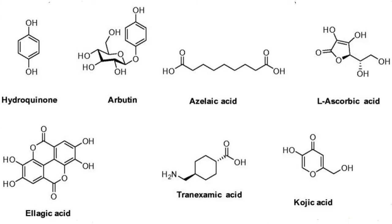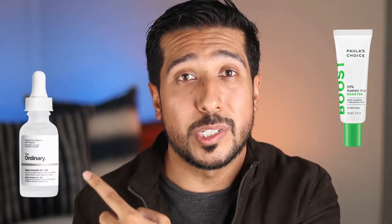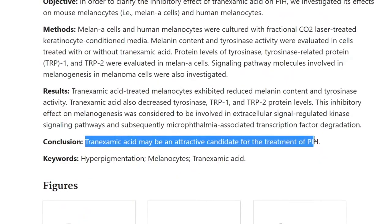Our first treatment includes tyrosinase inhibitors, which prevent melanin production. Products like azelaic acid and alpha-arbutin are a good place to start — for example, Paula's Choice azelaic acid 10% and the alpha-arbutin 2% by The Ordinary, which are linked below. Sometimes, depending on severity, you may need a slightly heavier hitter like tranexamic acid, which has been seen to diminish laser-induced melanogenesis. A current top pick is the tranexamic acid by Paula's Choice with Niacinamide, with affiliate links available in the description.